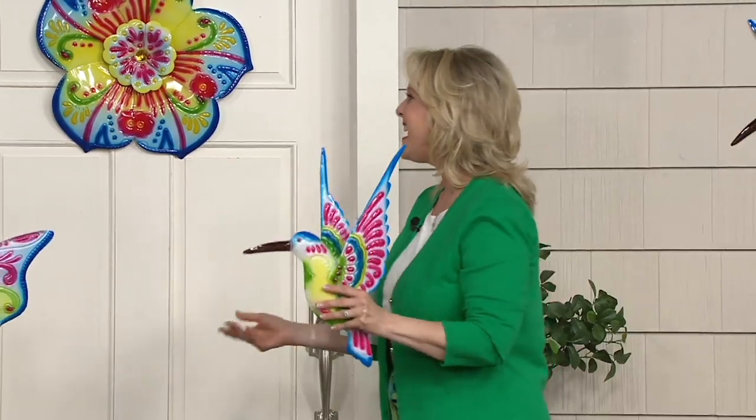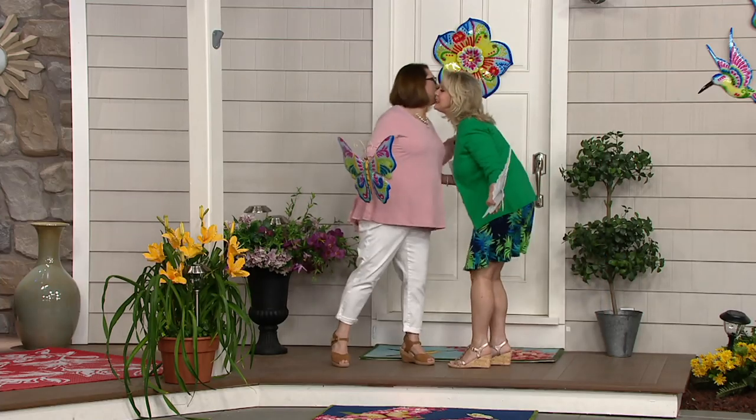And if you haven't figured it out yet, today is a gardening day. So sit back, relax, and enjoy it with us. Nancy, welcome! Hi, Mary Beth. Thanks for having me. Thank you so much. Love having you here with me.